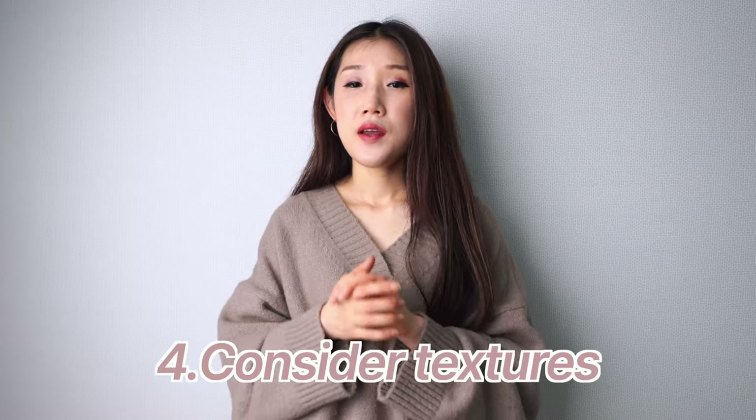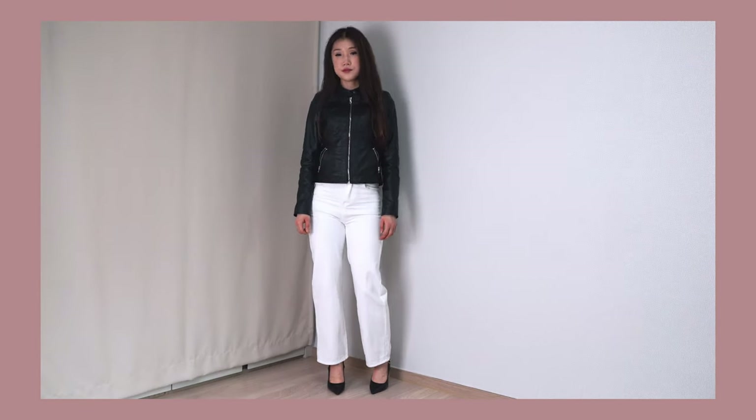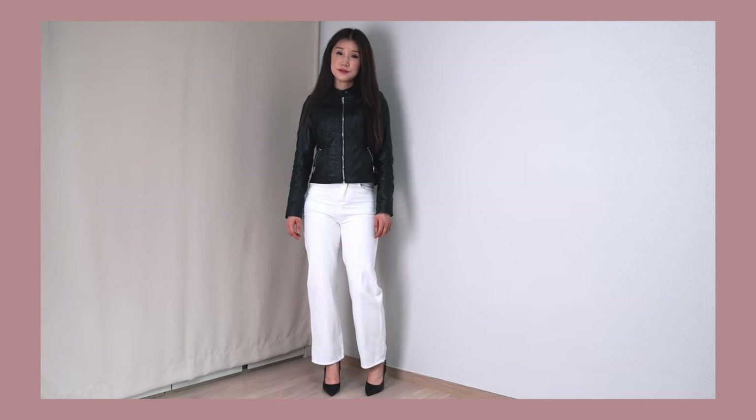The fourth tip is always experiment with textures. Texture can add depth and visual interest to your style. Mix and match different textures such as denim, cotton, leather, silk, and knitwear to create dimension and elevate your look. Don't be afraid to layer different textures and play around with them. My favorite texture is definitely leather — I like to match it with denim and skirts. Whenever I have no idea what to wear, I always go with a leather jacket, because that texture always elevates my style.